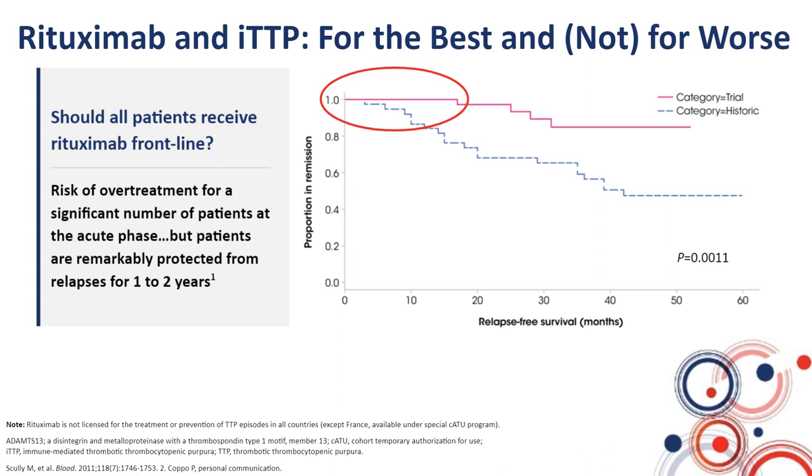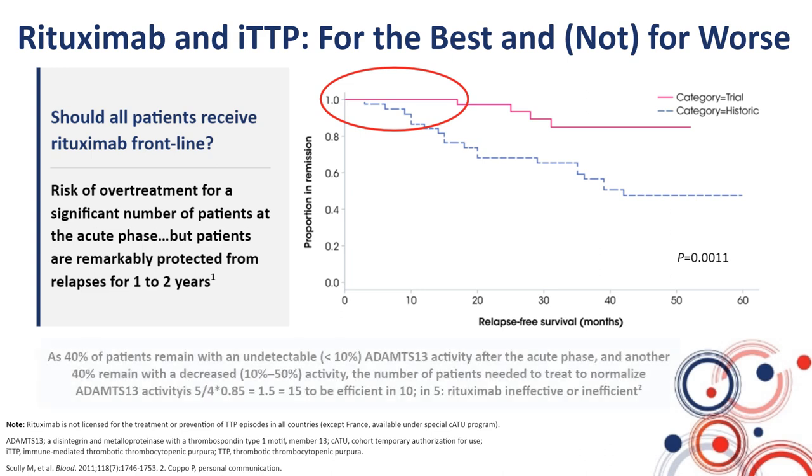On the opposite, patients who do not receive rituximab at the acute phase of the disease relapse much earlier — typically as soon as the disease is controlled — because ADAMTS13 activity remains undetectable in those patients who are otherwise in clinical remission. After the acute phase, 40% of patients remain with an undetectable ADAMTS13 activity when rituximab is not used, and among these 40%, another 40% may relapse during the first year. From this data, you can calculate the number needed to treat to normalize ADAMTS13 activity.